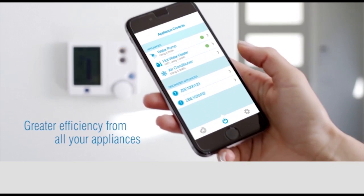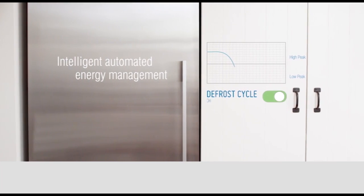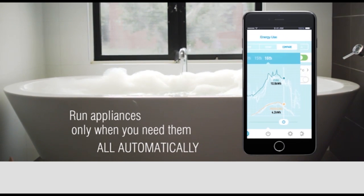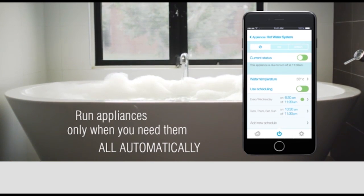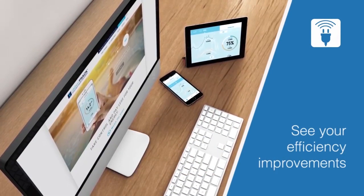CarbonTrack integrates with Zigbee, Z-Wave, and CBUS-enabled Internet of Things appliances. To avoid the connectivity disruptions frequently encountered by Wi-Fi-based systems, CarbonTrack uses a patented communications protocol to transmit data over telco networks.